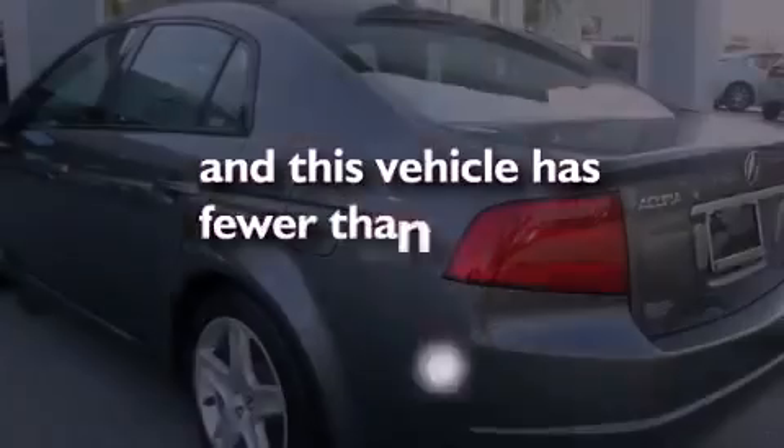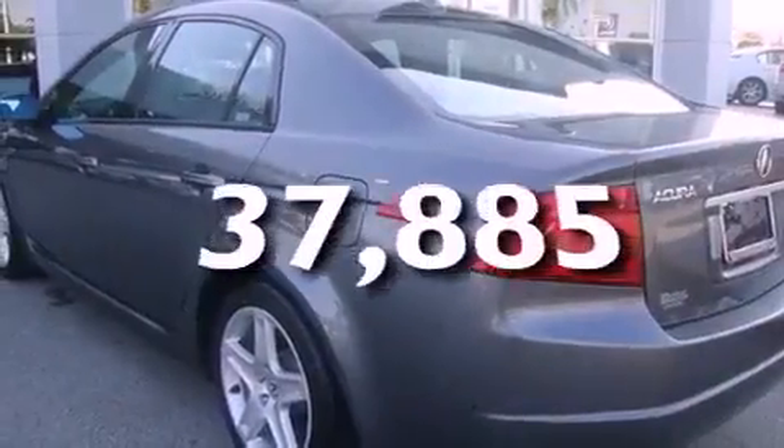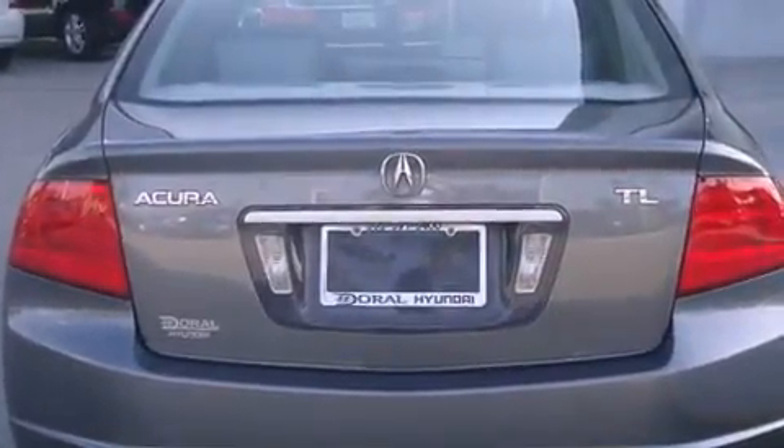This vehicle has fewer than 38,000 miles on the odometer. With an EPA estimated rating of 29 miles per gallon on the highway, this vehicle helps leave money in your pocket where you want it.